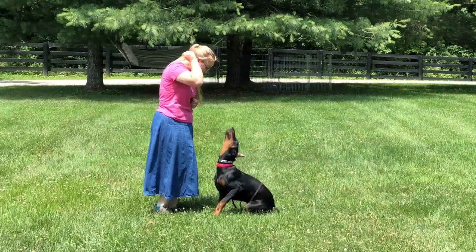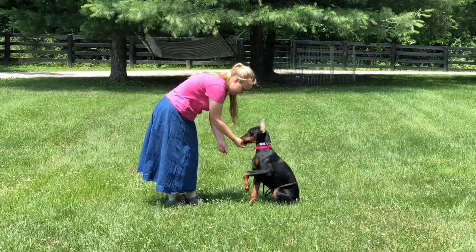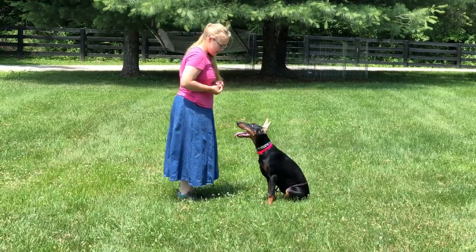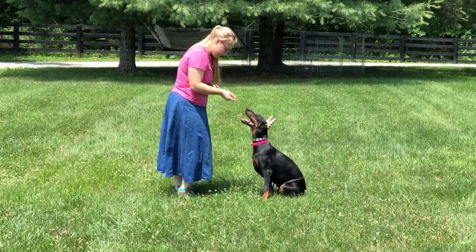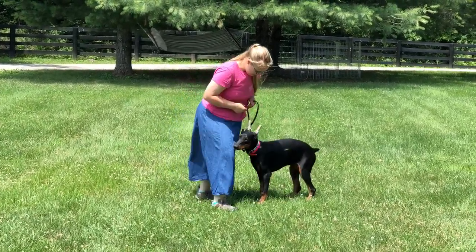As you can see from watching all of our 4,000-plus videos on YouTube, we know how to raise Dobermans. We bred this dog, we bred this dog's mother, we bred this dog's grandmother, and we love Dobermans and we've had a lot of success over the years.